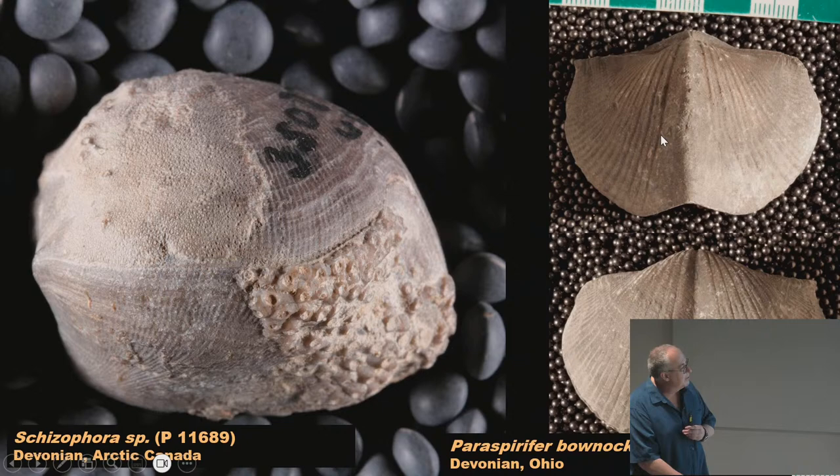Here's a schizophoria from the Hay River in the Northwest Territories of Canada, with lots of other organisms living on its shell — a bryozoan encrusting on it, a couple corals. They were probably encrusting while the brachiopod was living, because none of them cross the commissure line where the two shells open. The bryozoan and corals were likely getting extra food from the currents the brachiopod's lophophore was generating.